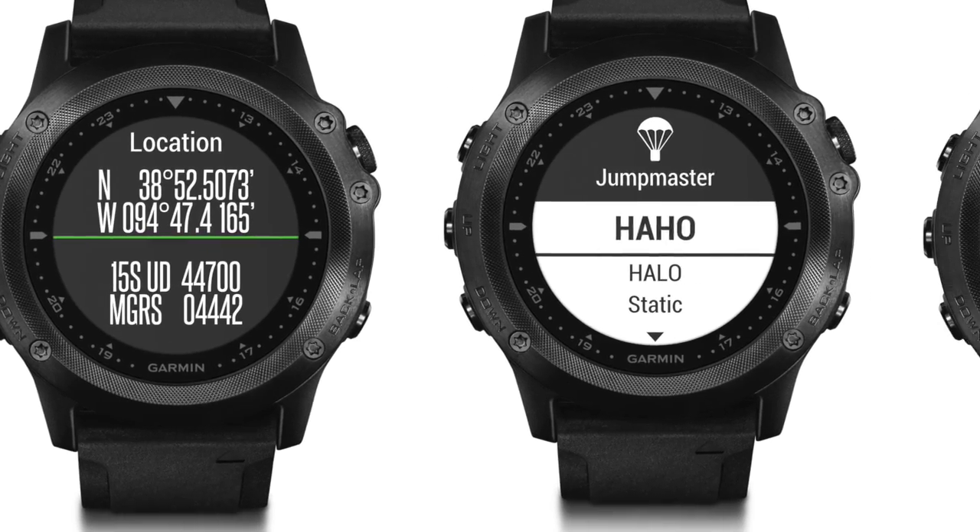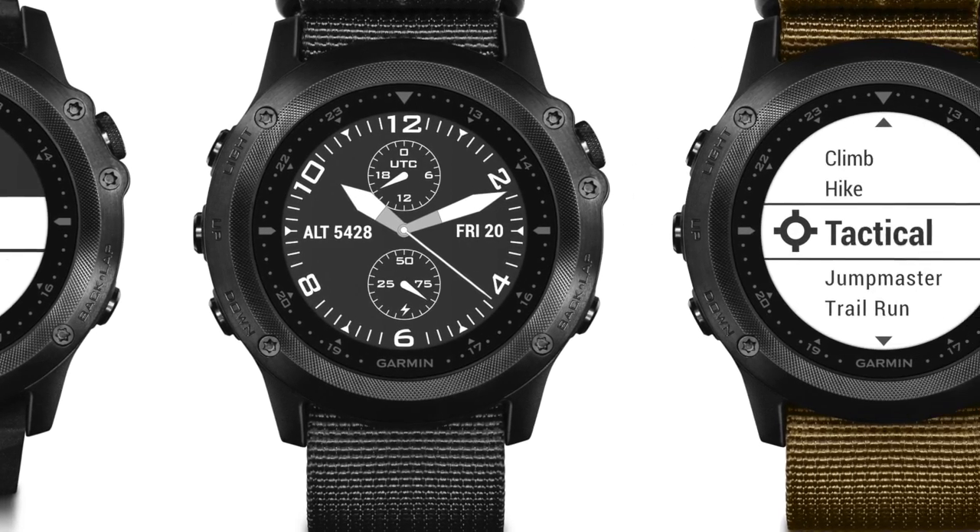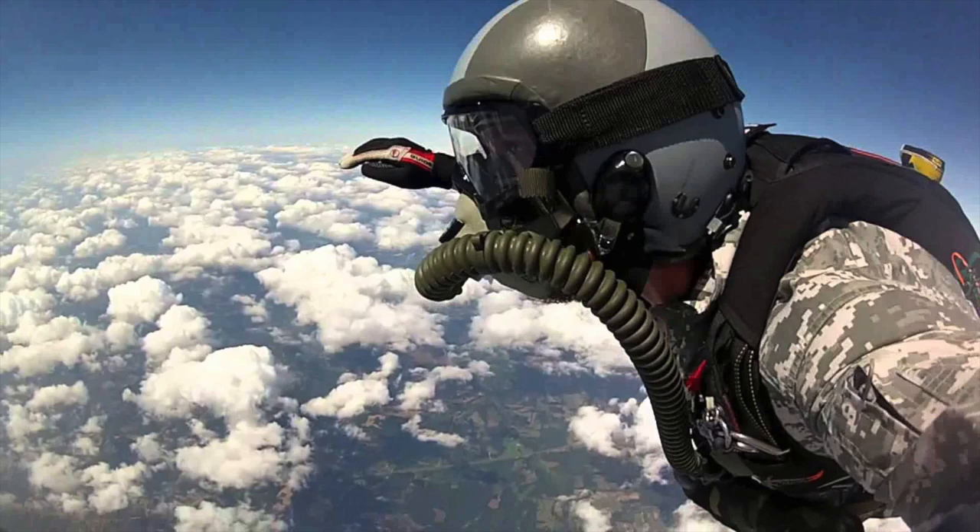Garmin is also releasing what's called the Tactix Bravo. It's designed for tactical situations — it tracks things like jumping out of airplanes, including halo jumps at super high altitudes, and also base jumps at super low altitudes. It's probably not something the average consumer is going to need. It does track other things like distance, speed, and other common metrics for joggers and cyclists, but it does have that tactical edge.